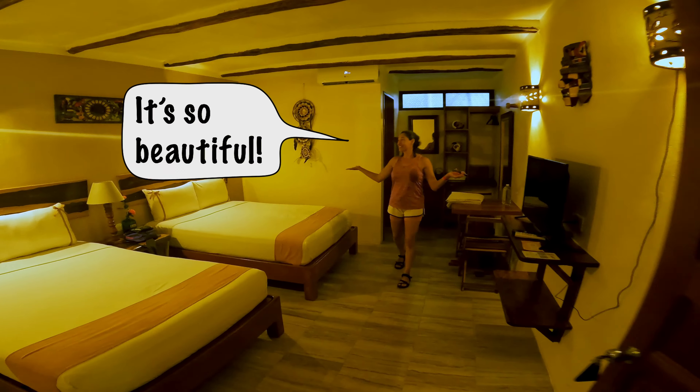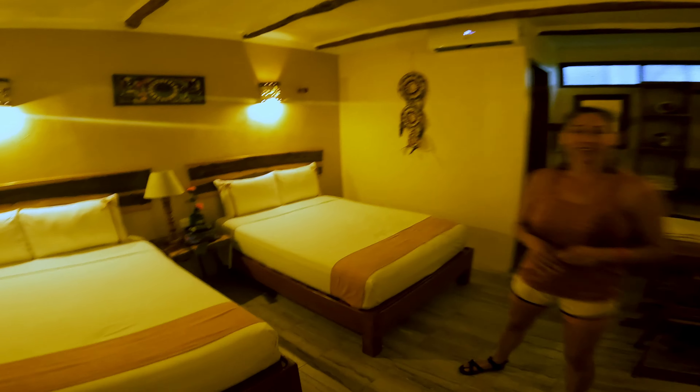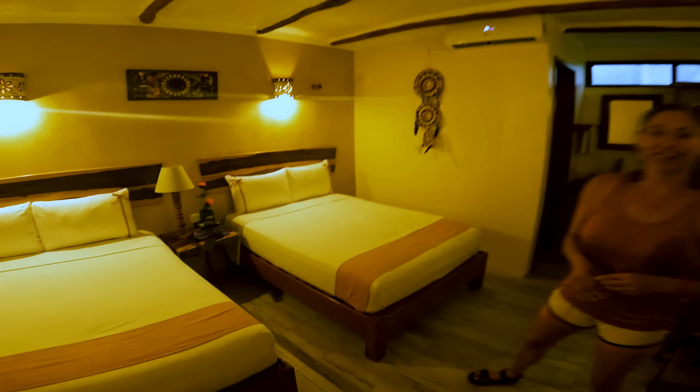We have arrived at our hotel. Room 11 again. Oh yeah, this is so nice. Come on in to our new home for the next three days.